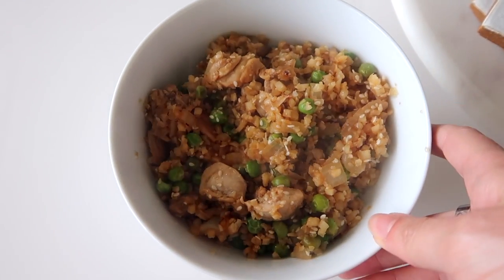As long as you have frozen veggies and protein on hand, it's super quick to whip up in less than 20 minutes.